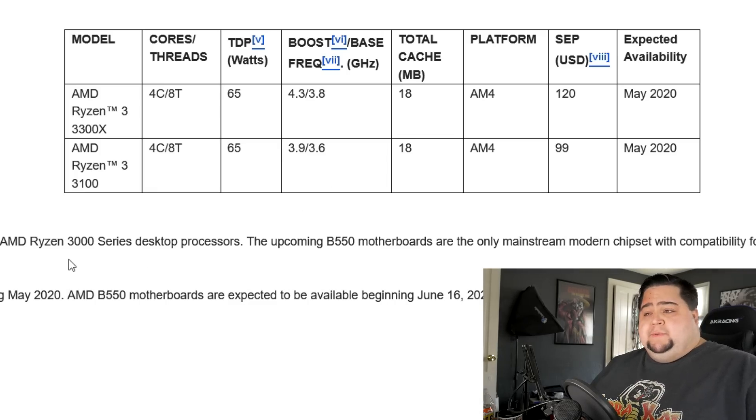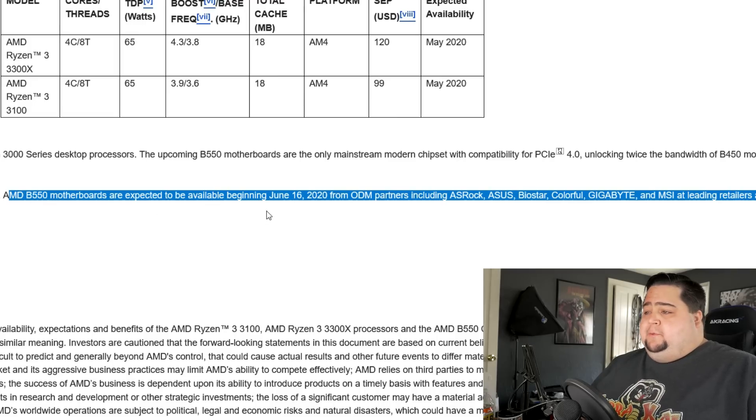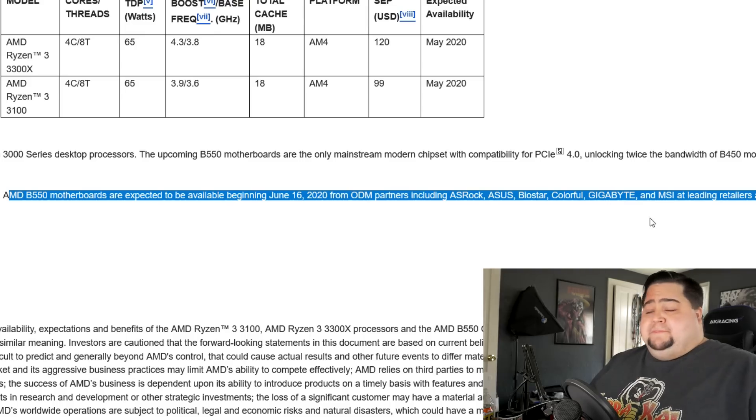AMD has said these processors are going to be available in May, while the AMD B550 motherboards are expected to be available beginning June 16th, 2020, from partners like ASRock, ASUS, Biostar, Colorful, Gigabyte, and MSI from leading retailers and e-tailers. Although a lot of retailers are closed right now, most people will probably be relying on online shops like Amazon and Newegg to get these chips and motherboards — and we've only got about a month to go. Please let me know in the comments below if the Ryzen 3 CPUs are something you're excited about.